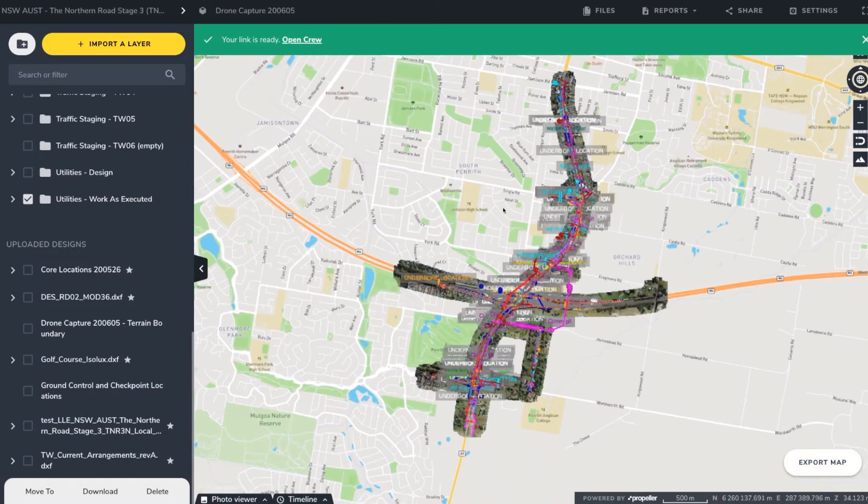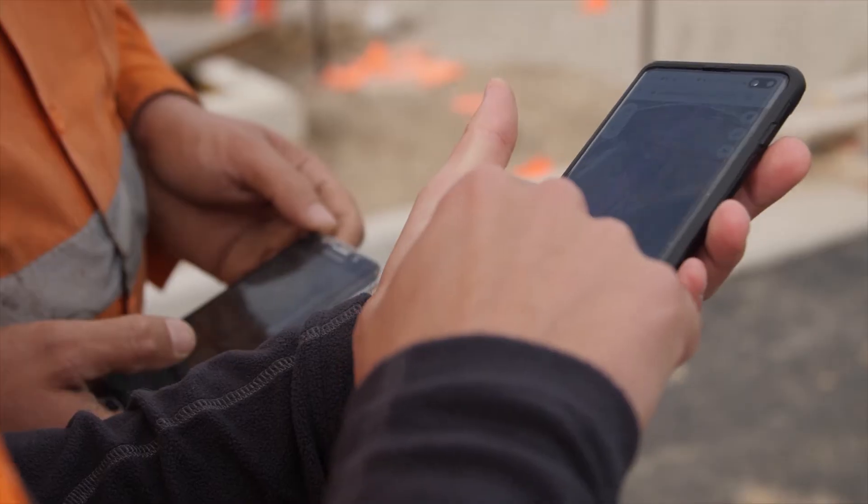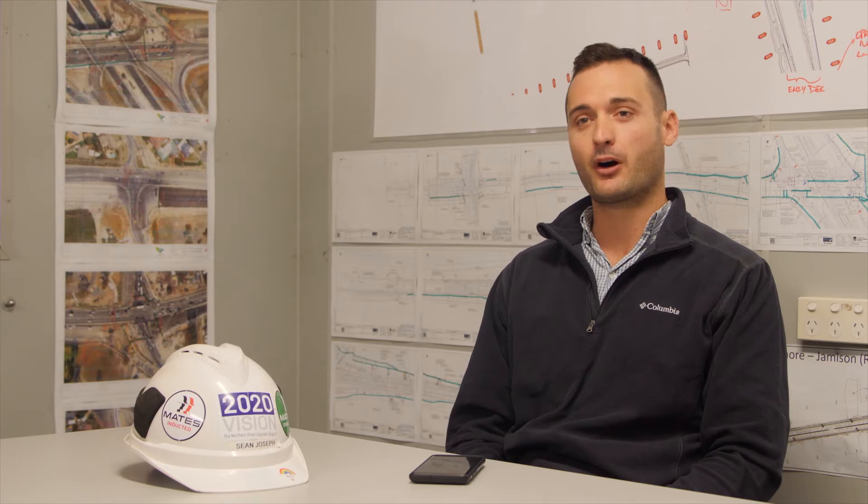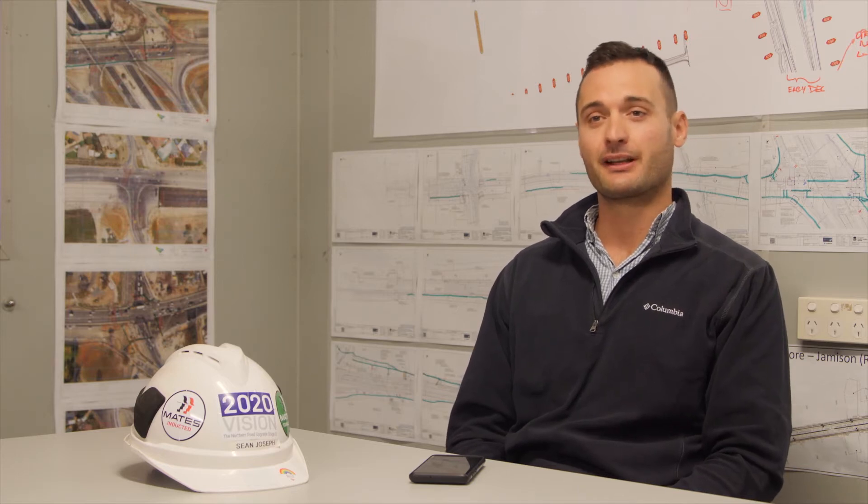The main benefit of the crews having this information is they have more information. It's not just a piece of paper that gets scrunched up. We work in an environment now where everyone has a smartphone. The information is in their pocket and there's no real excuse that they didn't use it.